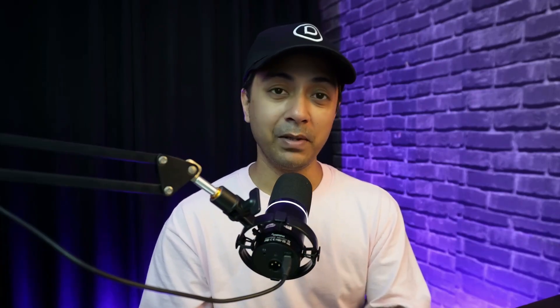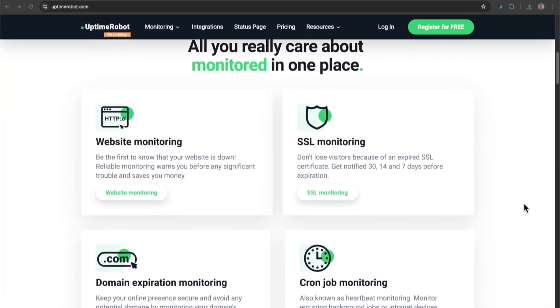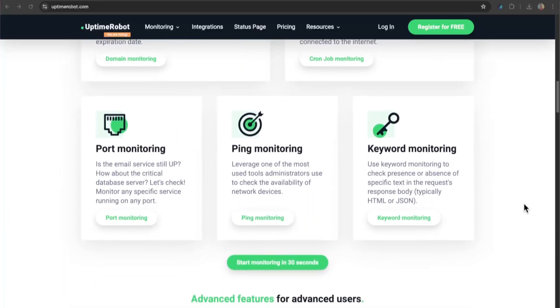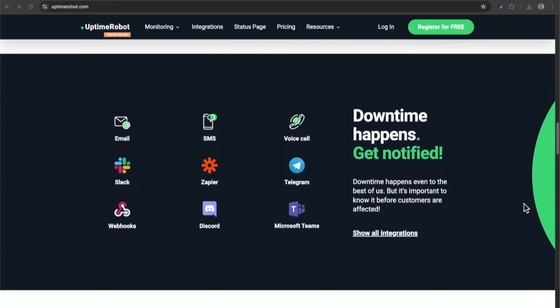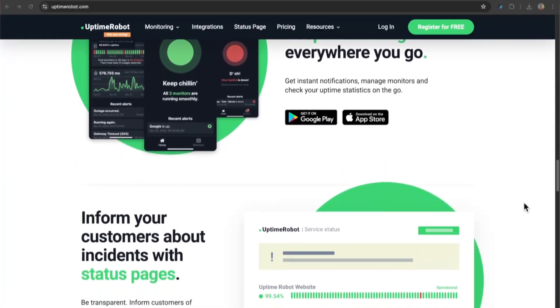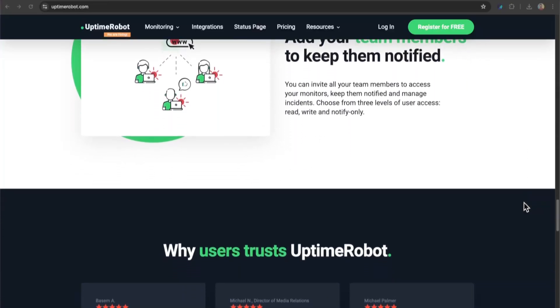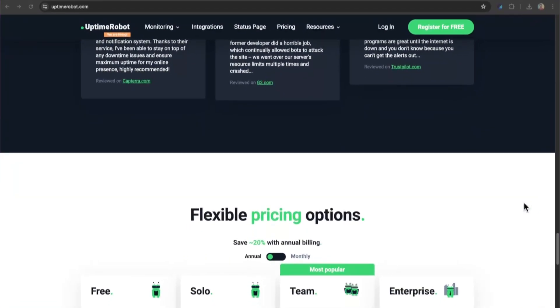Number 4 in our list is Uptime Robot. This is a powerful and reliable uptime monitoring service that provides real-time alerts and performance metrics to keep websites and applications running smoothly. It continuously checks your WordPress site's availability every 5 minutes, ensuring you are promptly notified of any downtime via email, SMS, or even phone calls. Uptime Robot also monitors multiple parameters such as HTTPS, Pings, and Keywords, and features SSL monitoring to ensure your site's certificates are always up-to-date, with a user-friendly dashboard for tracking multiple WordPress websites.